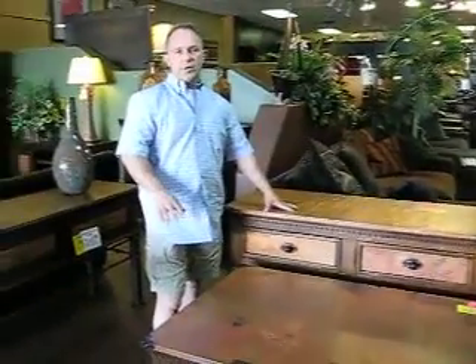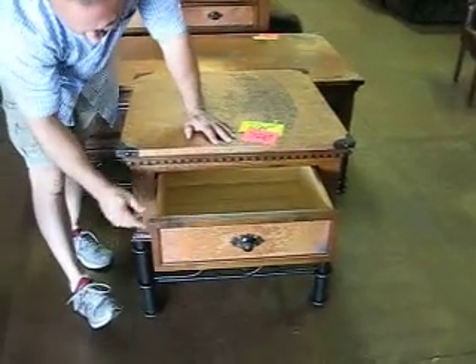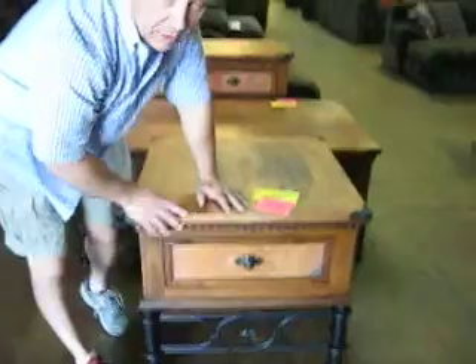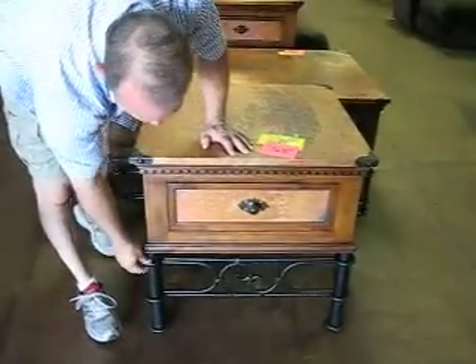They've done an acid wash on it, so you've got this fantastic patina to it. And when you look at the drawers on these — full extension drawer glides, dovetail, solid thick. This is really some of the best solid copper top furniture you're going to get, and then all hand-forged bases.